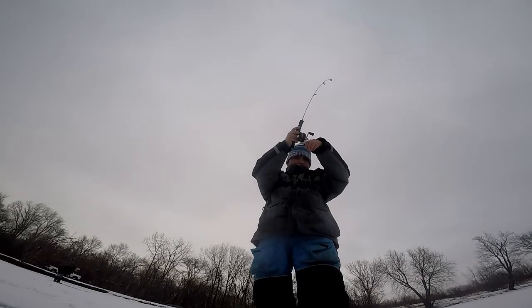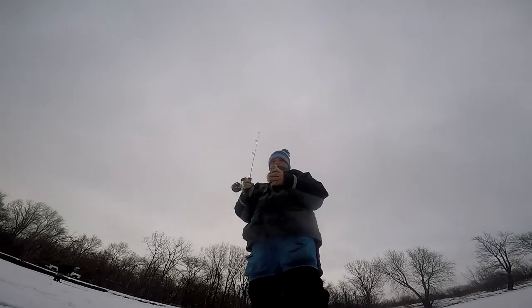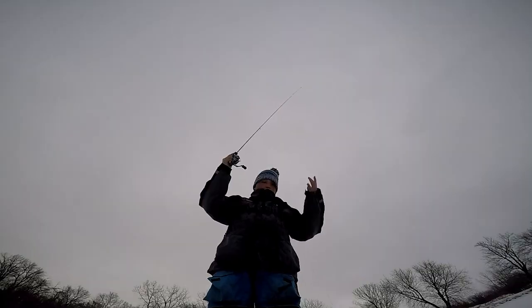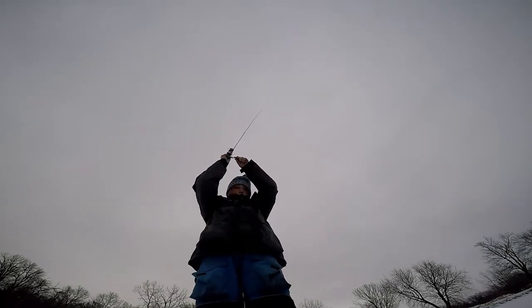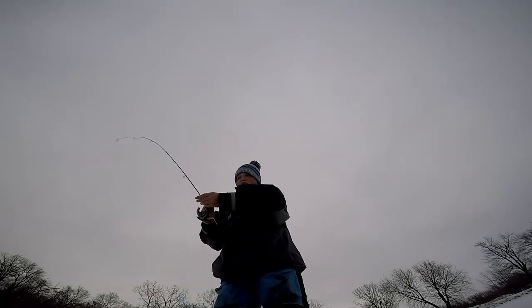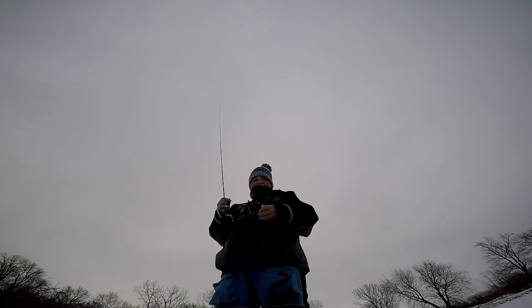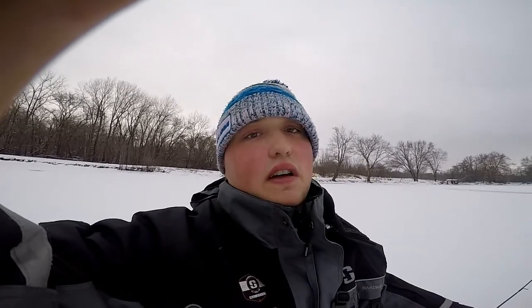Oh that's big - decent one. Dude, them are big fish and I'm missing them. I don't understand - that hit like a beast, fought like a beast, looks like a beast. Alright, I'm shutting this down for now folks. If you like this video leave a like, friggin subscribe, tune back in for more - that's it for us today folks, peace.